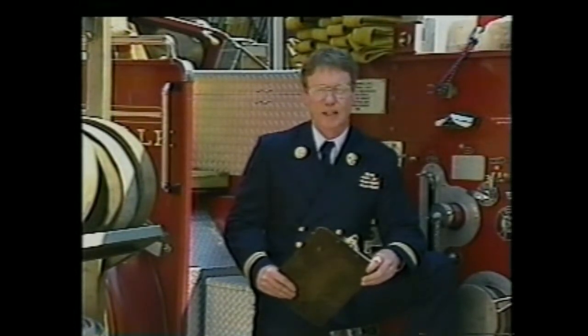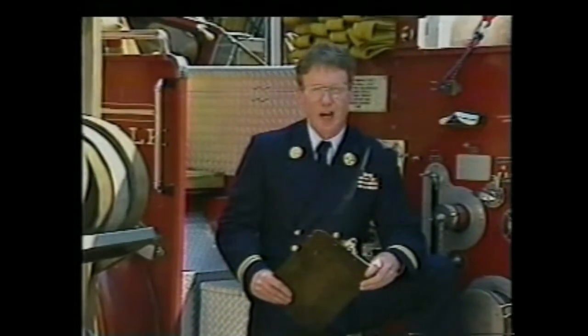This videotape will tell you exactly what flashover is, what its warning signs are, how to assess the risk of flashover, and survival techniques you can use to minimize that risk. This training program will also help you avoid being trapped in a flashover during search and rescue operations.